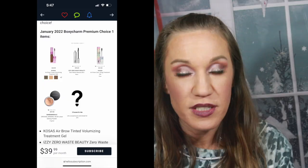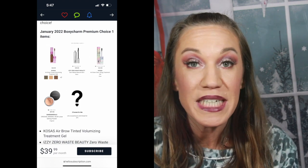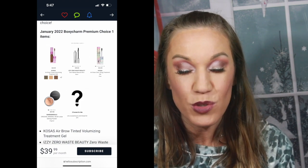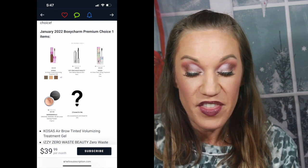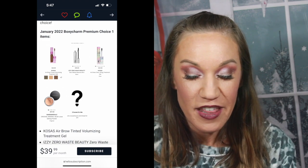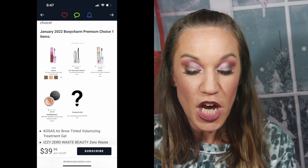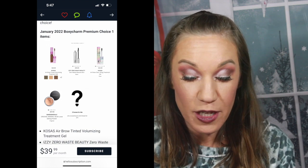Let's go over the choices for premium, because you only get to customize one item in your base box. The premium box is $39 instead of $35 a month now. Choice number one is the Kosas Air Brow Tinted Volumizing Treatment Gel, and it looks like they give you 10 shades to choose from. The next was Izzy Zero Waste Beauty Black Mascara. Then we have the Kosas Air Brow Clear Lifting Treatment Gel. Then we've got Bare Minerals Original Mineral Veil Loose Setting Powder — that's pretty translucent from what I remember. And of course you can always say choose for me.